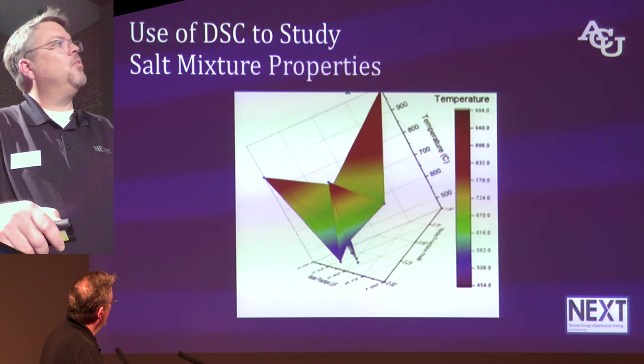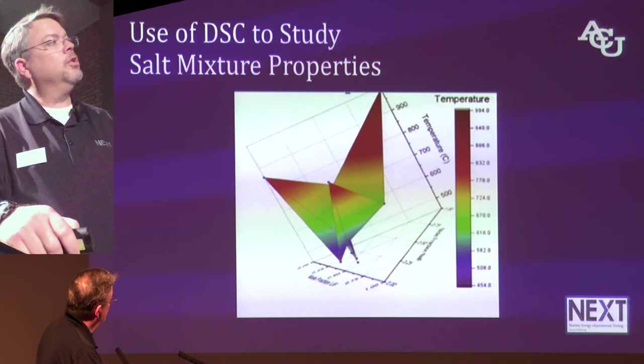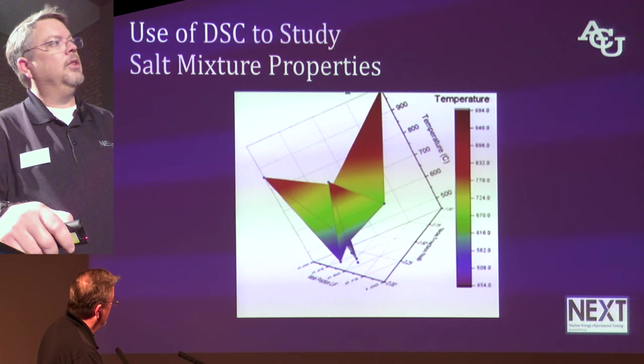Some of the other work they've done with this instrument is to look at the various behaviors of other mixtures — this is a fluoride salt with three different components. The axes show mole fractions of different components in the fluoride salt, and they're looking at the melting point to find the eutectic point for that particular mixture.